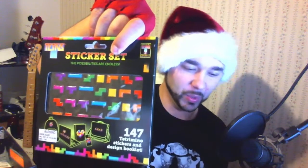Tetris stickers. I have Tetris stickers. Oh, the things I could do with these. Awesome pile.